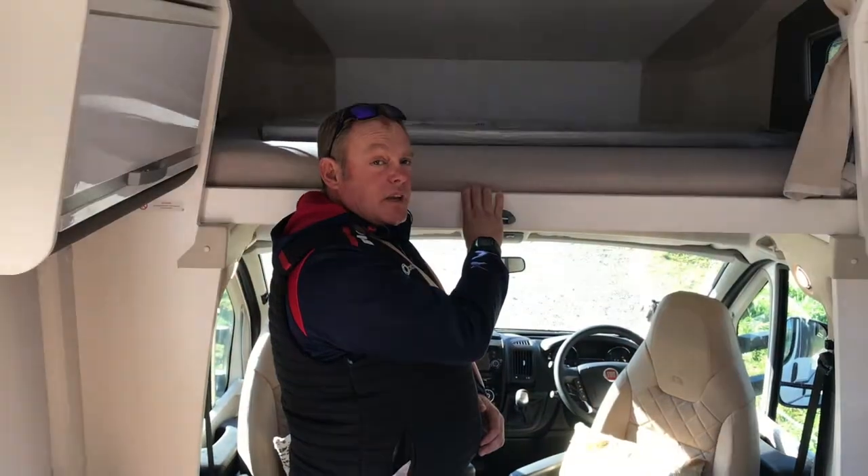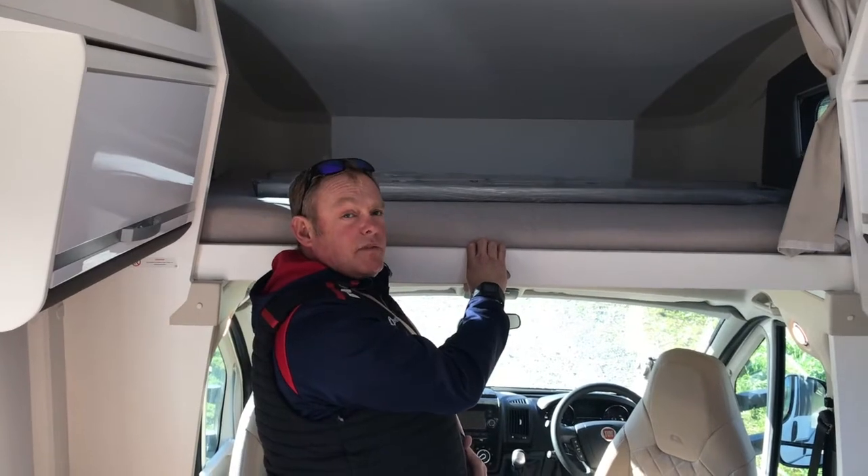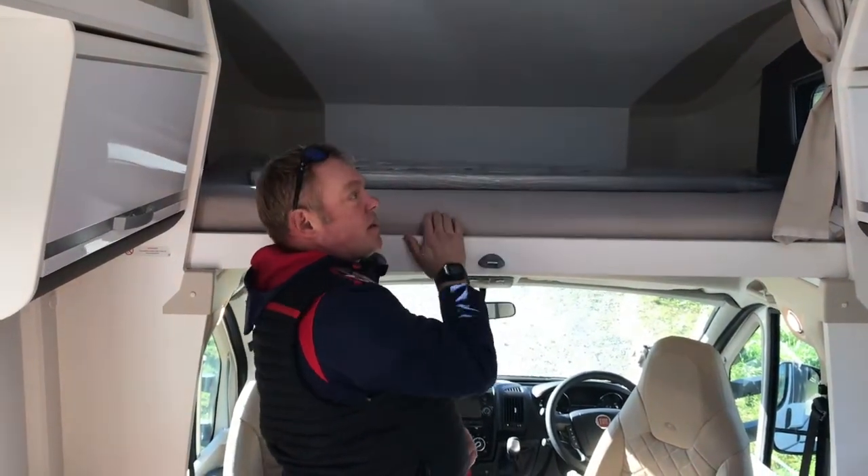In the sleek Luton Peak over the cab, we have a massive bed with plenty of space to fit three kids or two adults more than comfortably. There are double-glazed windows on both sides for ventilation, and they both have fly screens.